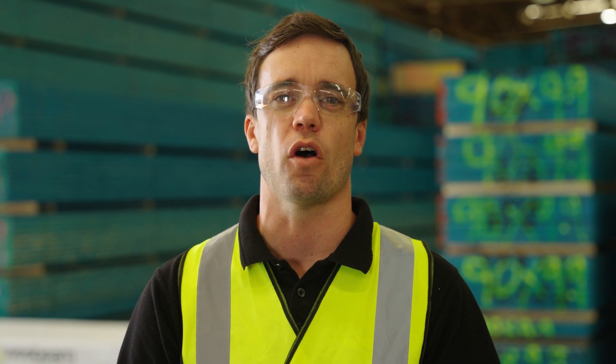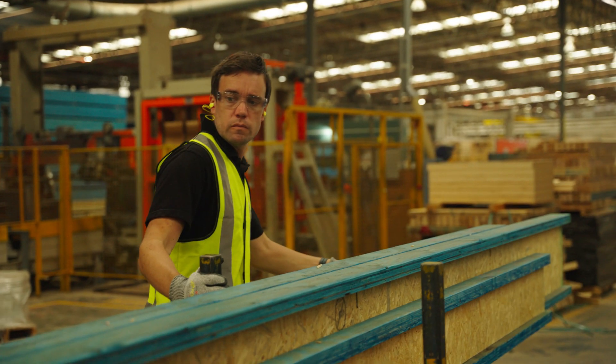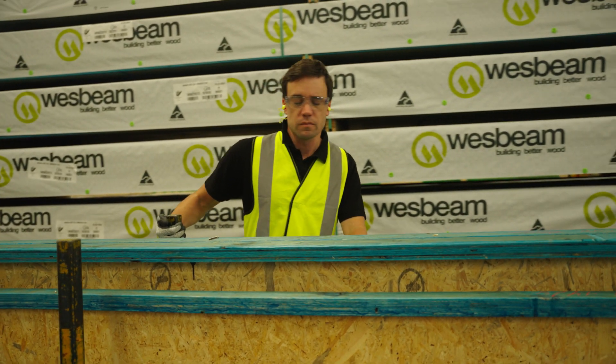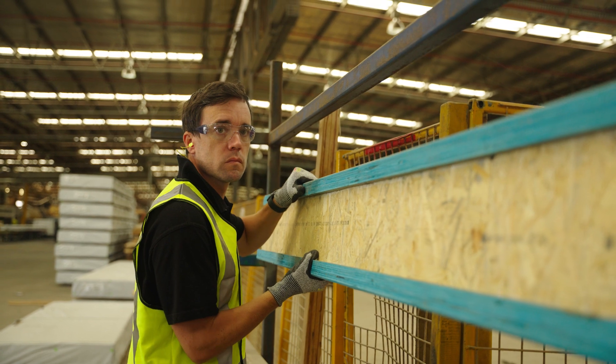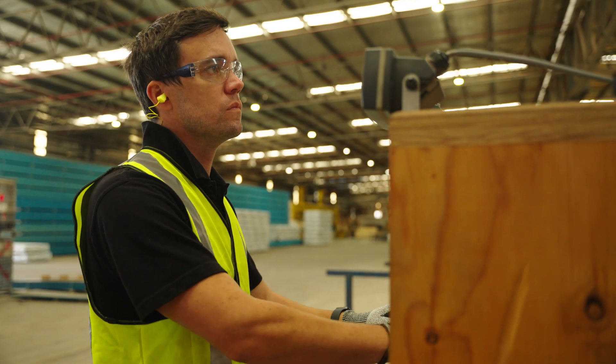In addition to leading our technical team, my role is to establish, specify and monitor the required characteristic design properties of all Westbeam LVL and i-joist products. This ensures that the products comply with the legislative framework for manufacturing, are fit for purpose, and are compliant with the National Construction Codes of Australia.